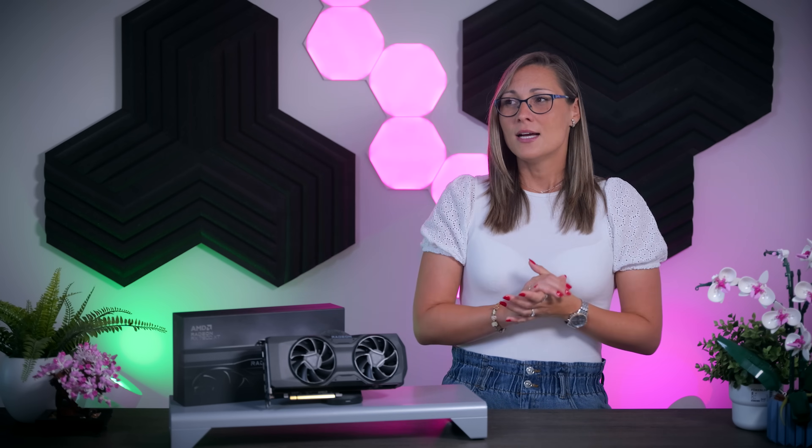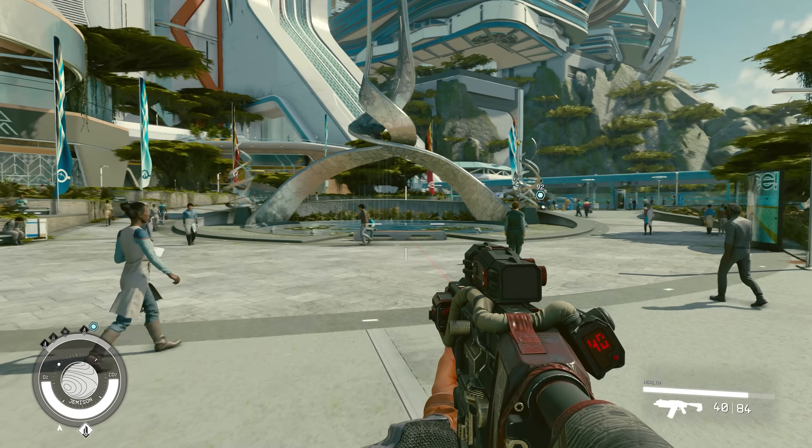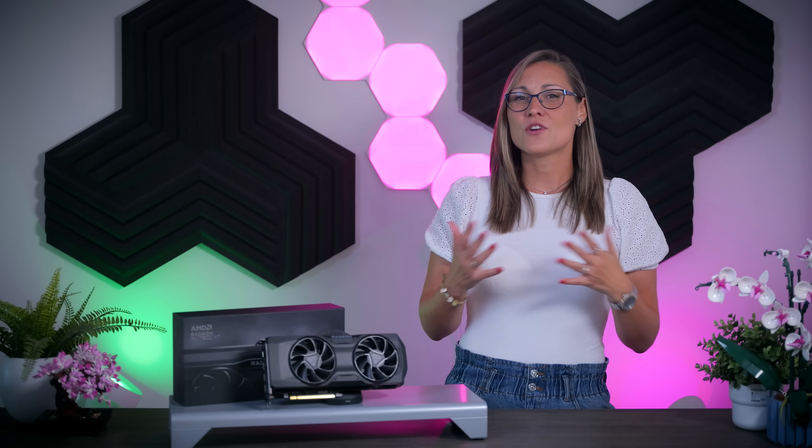Starfield is an AMD feature title and you can really see that in the results. The RX 7800 XT is far ahead of the other three cards, showing really good numbers on both resolutions — this is a brand new game that really struggled to hit 60 FPS on the majority of PCs. The 4060 Ti struggled to hit 60 FPS on 1080p and the RTX 4070 falls below 60 FPS on 1440p. I'm testing in a city environment so performance is worse here, and since Starfield is only officially launching today it will likely see performance patches, which is why I probably won't include it in the overall results.